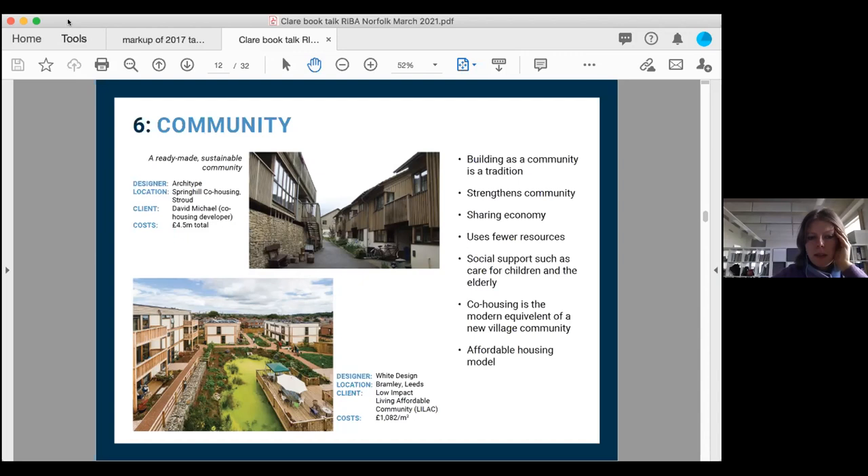Community was a really strong factor in all the new housing designs throughout the book. The top example is Archetype in Stroud, one of the first co-housing schemes in the UK. The bottom is Lilac in Leeds by White Design, which has a big central pond addressing sustainable urban drainage, wildlife, a focal point, and a nice space to look at.